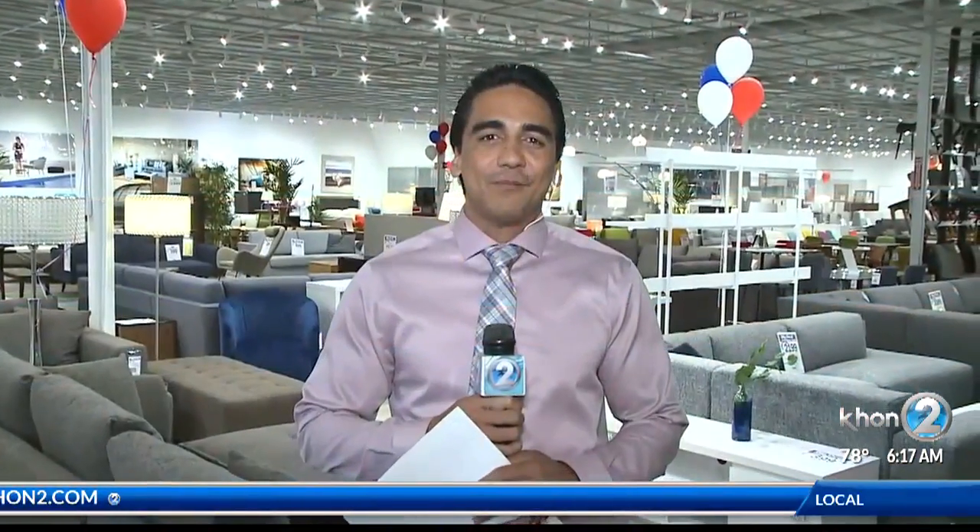Yes, good morning, guys. We're here in Kapolei at Inspiration Interiors to find out and talk story with some experts on how we can spice up the fashion and upgrade that look of our home or our office. So we have over here Devin Furata.